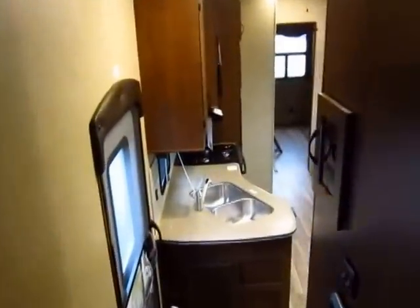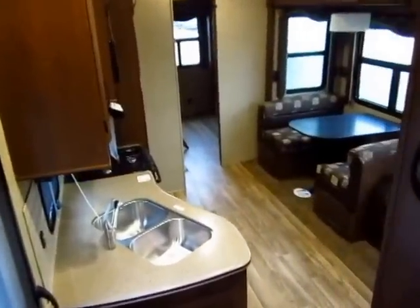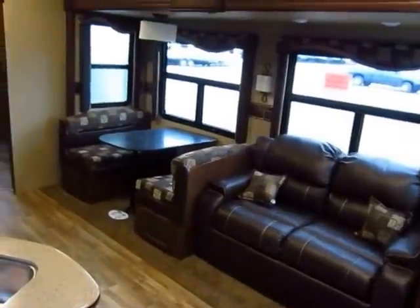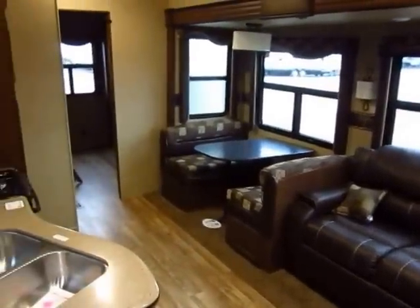I've run way too long in this video. Give us a call: 800-256-5196. Haylid RV of Coldwater, Michigan. Thank you, everybody. Take care. Stay safe. Happy camping.